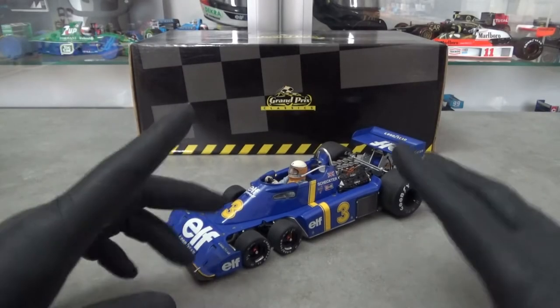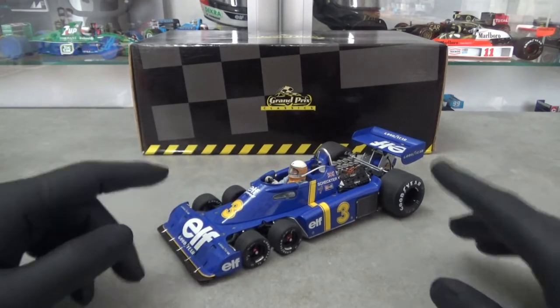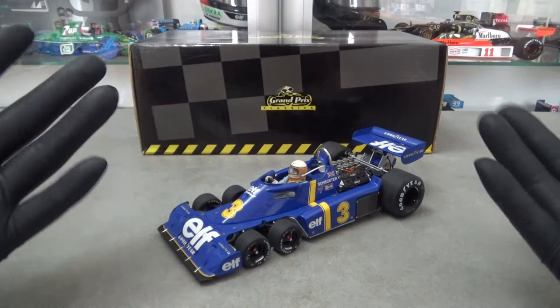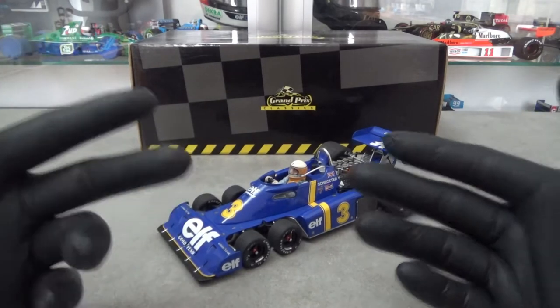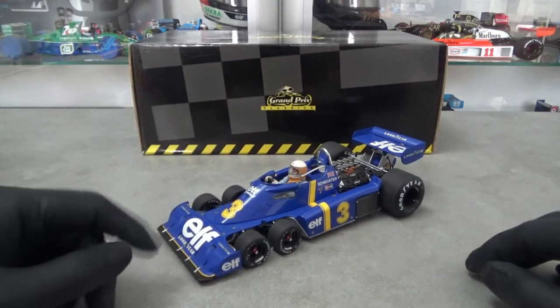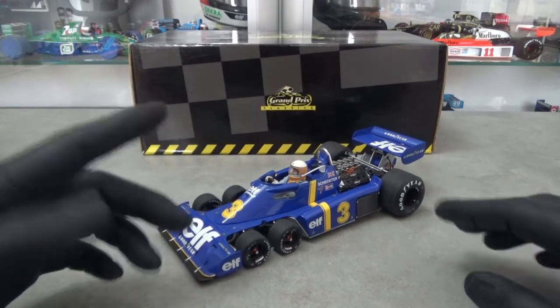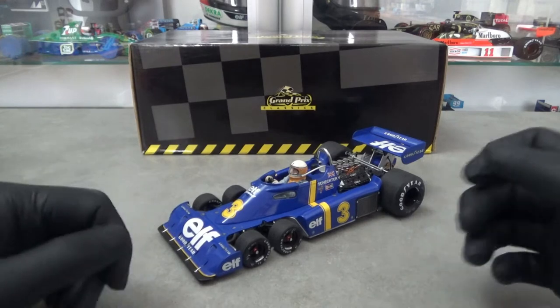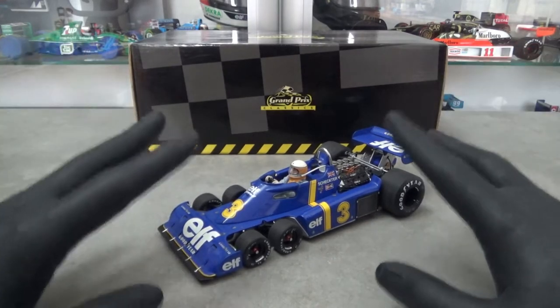Hello everyone and welcome to another review video. This time I thought of going down the classic route — and which Formula 1 car is more of an icon of the classic era than this Tyrrell P34? The model car is made by Exoto in 1:18 scale, and this is the version as driven by South African Jody Schechter to victory at the 1976 Swedish Grand Prix.